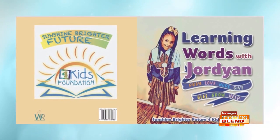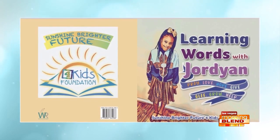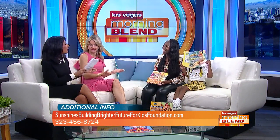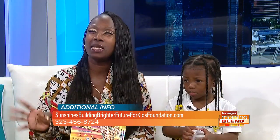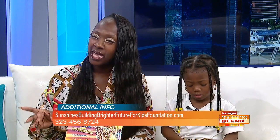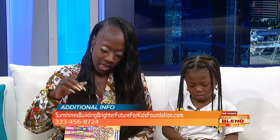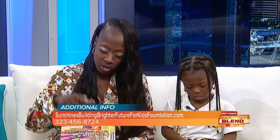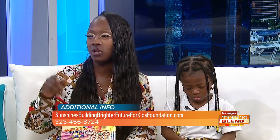We do want to give away where people can get a hold of your books. I know you have a special offer today — if you order five books, you're going to offer free shipping. Yes, that's a great one. And where can we get your book? Amazon, Barnes and Noble, about maybe 10 bookstores in New York, and also Google. You can also just type in Sunshine Brighter Future for Kids Foundation. There's a link on Facebook, Twitter, and also Instagram.